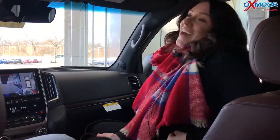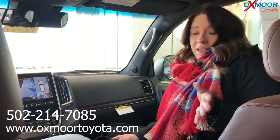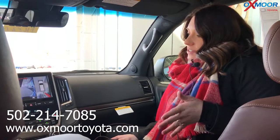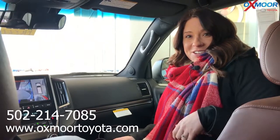All right, thanks so much Chuck. If you have any questions regarding this vehicle, please feel free to let us know. The best phone number is 502-214-7085. You can also visit our website at oxmoortoyota.com — I'll have a link to this vehicle that we just went over, with all the details Chuck covered and pricing as well. Thanks for watching, stay warm, and we'll see y'all soon. Bye!